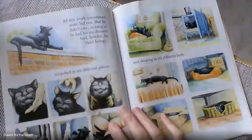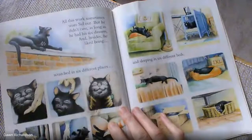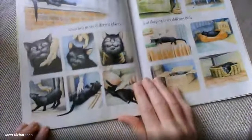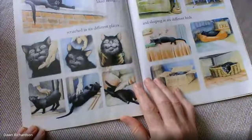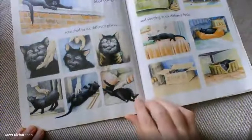All this work sometimes wore Sid out. But he didn't care as long as he had his six dinners. And besides, he liked being scratched in six different places — under his chin, on his head, around his neck, on his back, on his tummy, and on his chest.